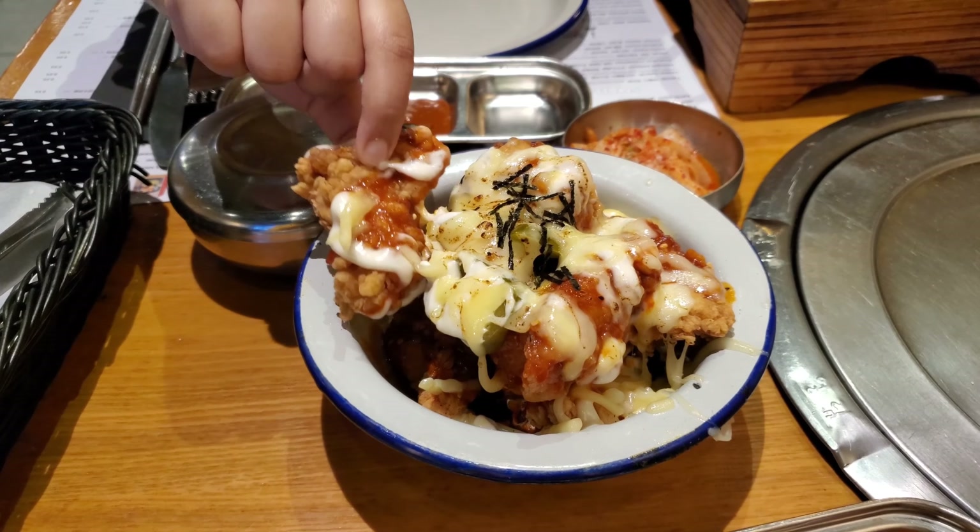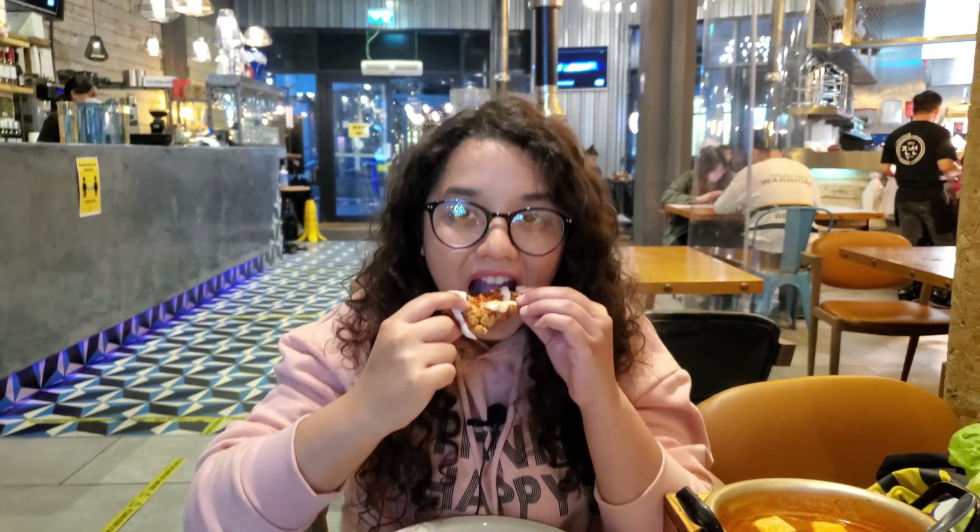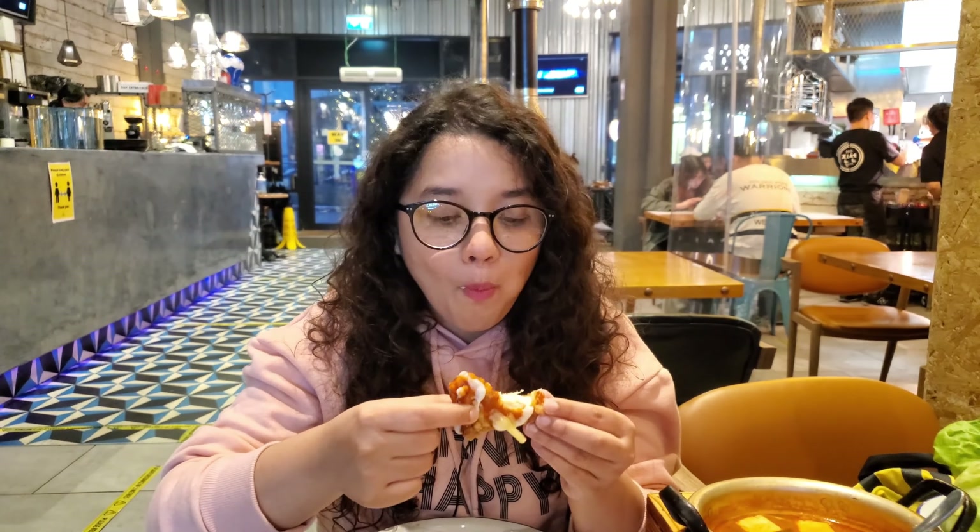So we got our appetizers in and I'm so excited, so let's just dive in. I'm gonna start with the dirty Korean fried chicken. It's less spicier than I thought but the cheese and the sauce — it's a nice sweet, tangy flavor.